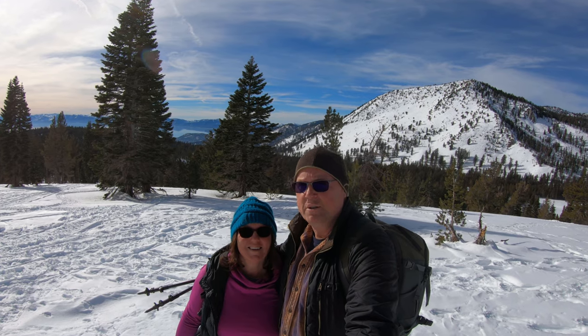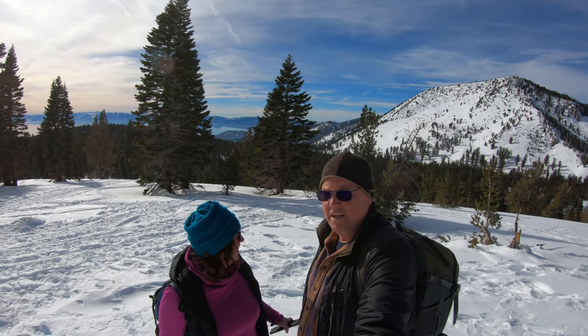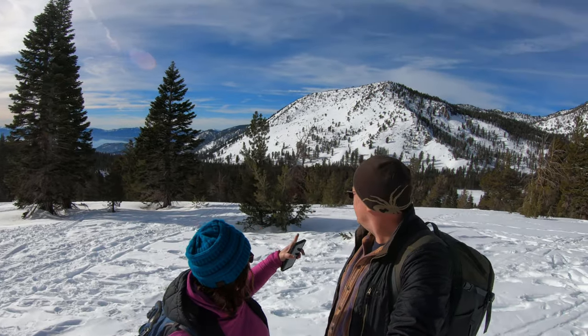We're up on Chickadee Ridge — it's a beautiful view up here. You can see Lake Tahoe in the back. It's amazing. And around this mountain you can see what looks like freestyle skiing going on.